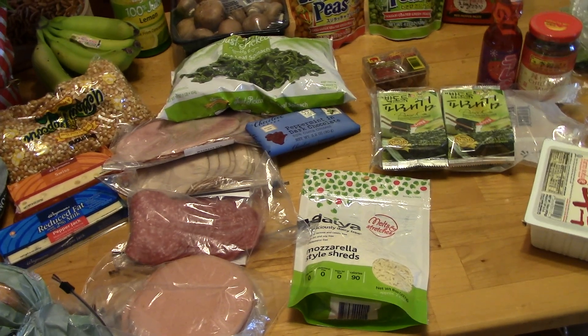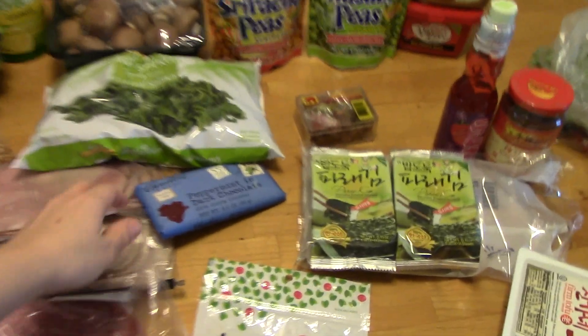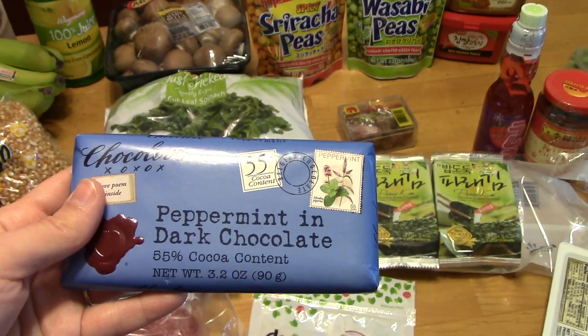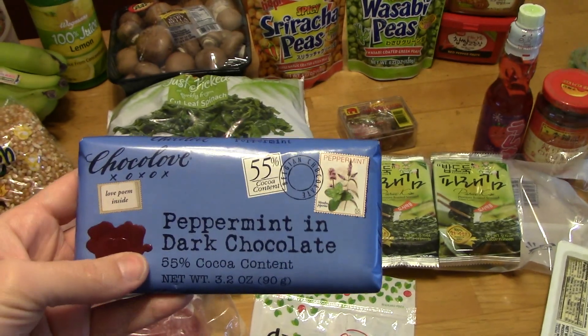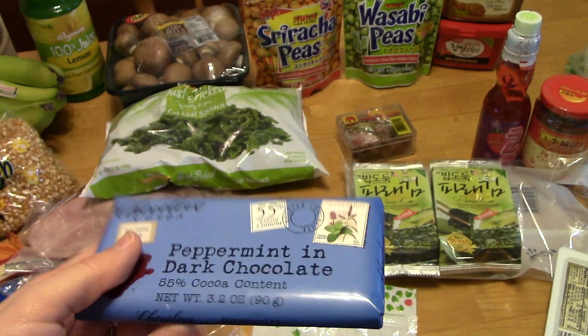And then I love this chocolate — it doesn't say dairy free, it actually says it may contain traces of dairy, but I eat it without any ill effect. It's really delicious. I love anything peppermint, so I got that to put in my stocking.